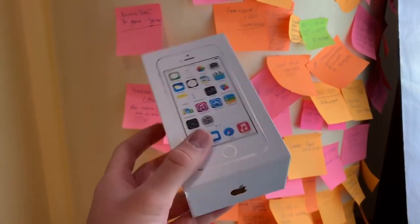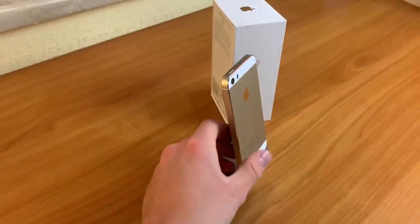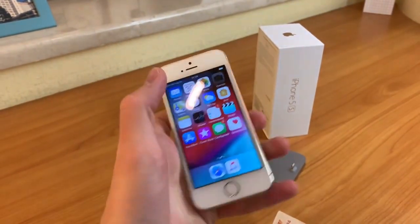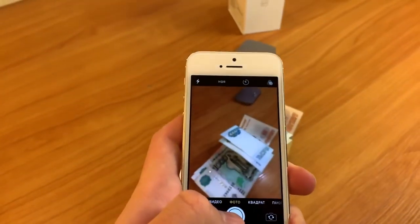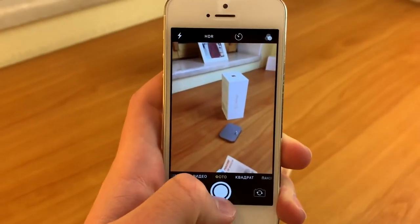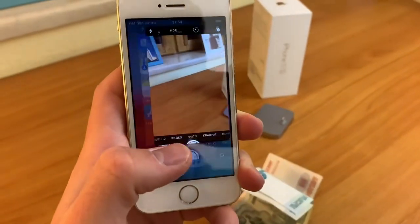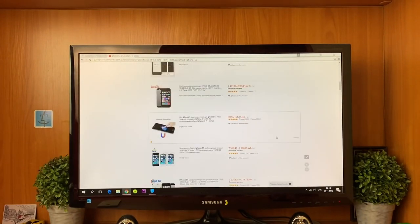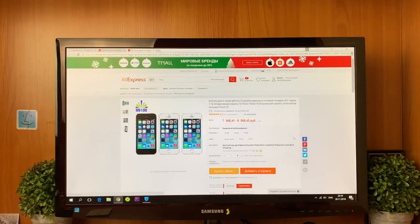Do note this is not going to come with the latest version of iOS, but you will still be able to run the App Store, FaceTime, and stuff like that. It does have an HD display at 640 by 1136, so it has a pretty high pixel density for its screen size and the screen still looks nice. You still have Touch ID, so it's very modern in security — it's just a great little phone.